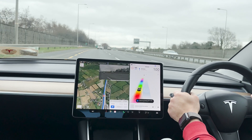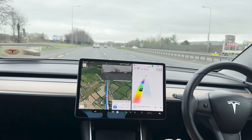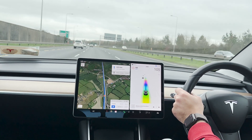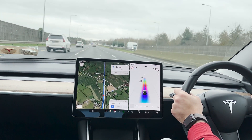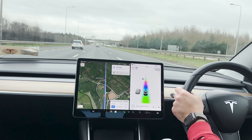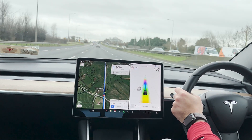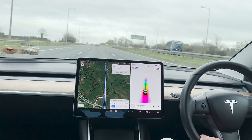Now I'm on the motorway. I engage the autopilot and it already suggested me to change the lane, moving from a slower lane to a faster lane. To confirm the action you just need to turn on the signal to the right, and then it will do the auto lane change automatically.